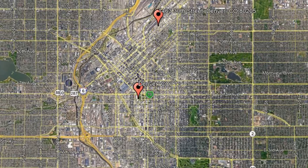Here are photos of an available rental property. Make it yours today. 1463 30th Street, Denver, Colorado.